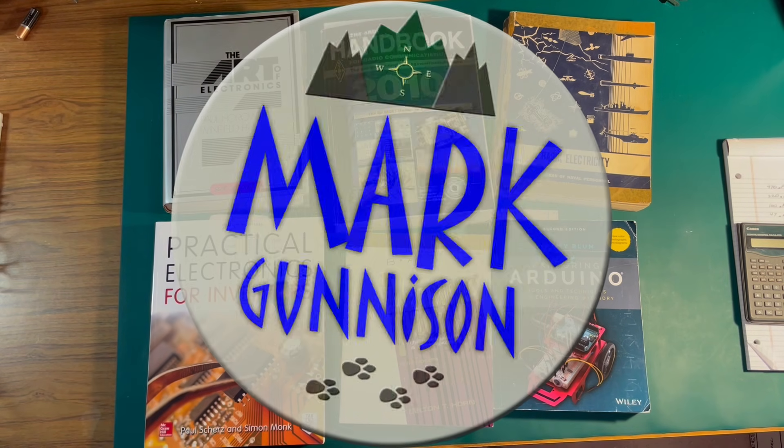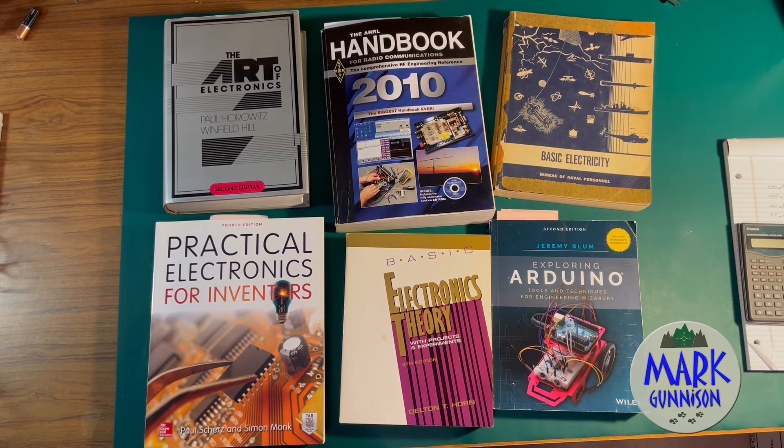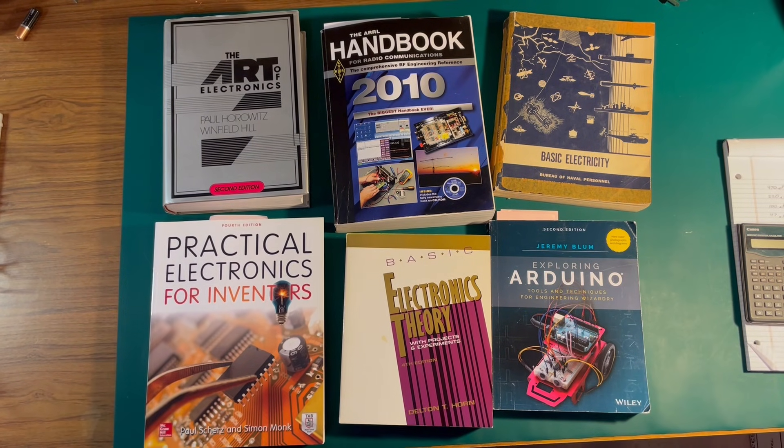Hey YouTube, Mark Gunnison here. In this video, I'm going to go over some of the books that I've been using to learn electronics, and kind of tell you how some have helped me more than others.